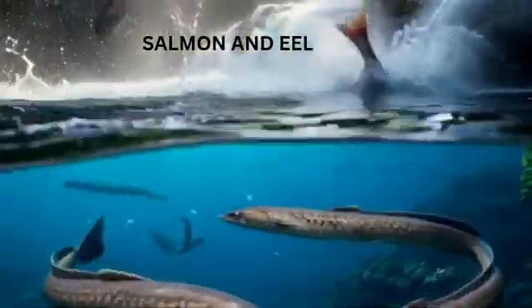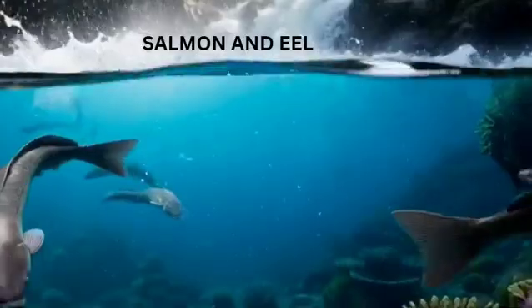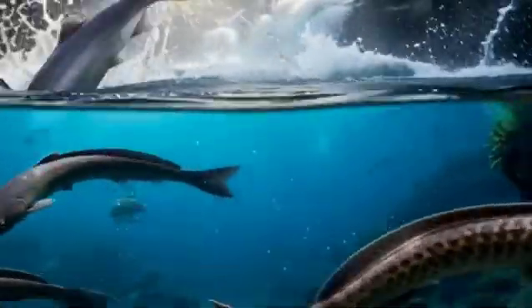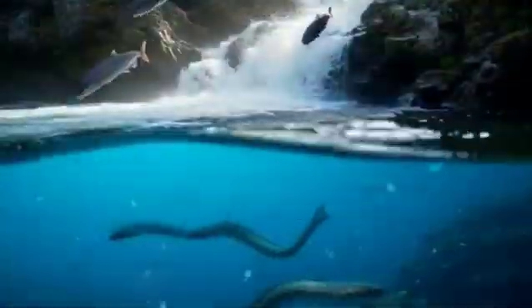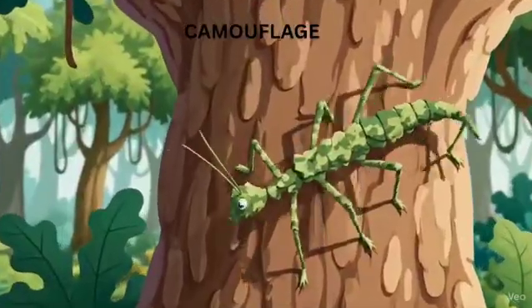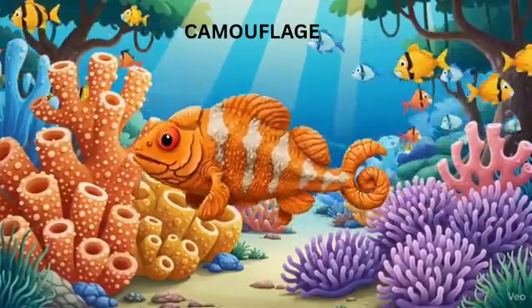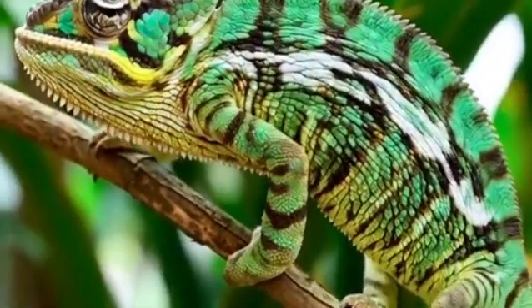Salmon and eels are the water travelers. Salmon live in the sea but travel to rivers to lay eggs, and after breeding, they die. Eels do the opposite — they live in rivers but go to the sea to breed. Now let's talk about camouflage, the art of hiding. Some animals can blend perfectly with their surroundings to hide from enemies or sneak up on prey.